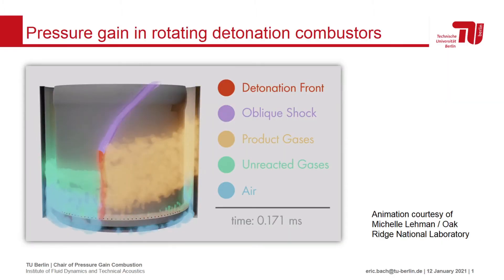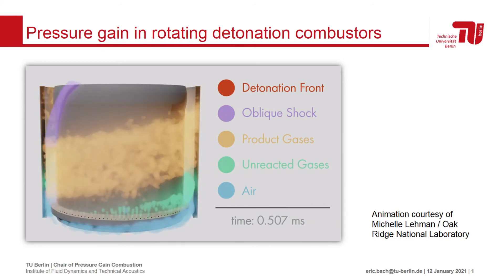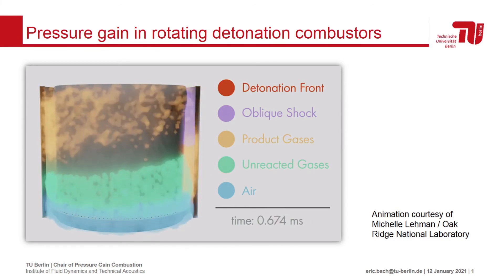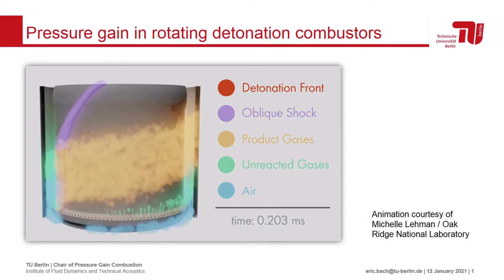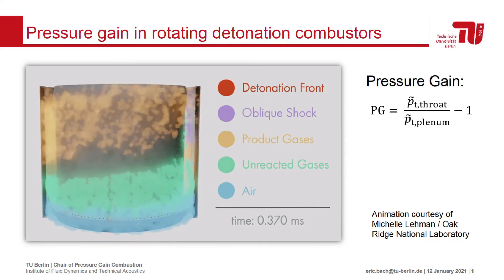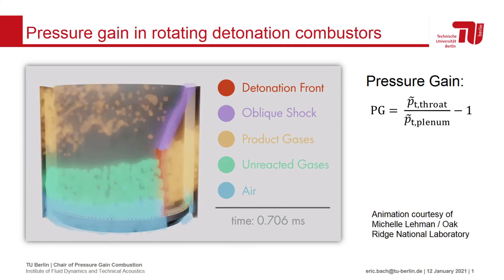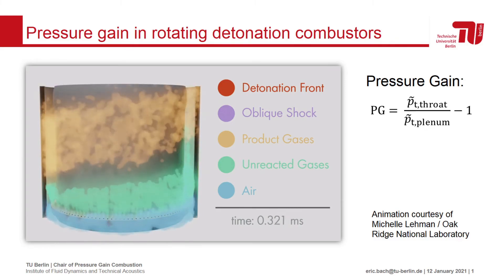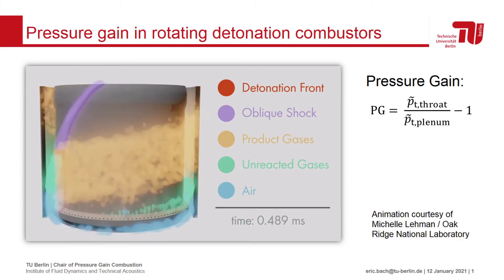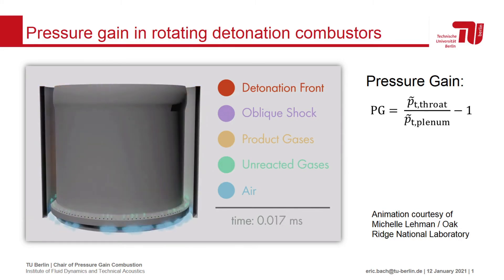In an RDC, a detonation wave travels continuously around an annular channel, producing a high-entropy product gas. The properties of the exhaust flow vary in the kHz range. The pressure gain of an RDC is typically expressed as the ratio of stagnation pressure at the outlet throat over the stagnation pressure in the plenum. In experiments, the average throat stagnation pressure can be determined from thrust measurements.